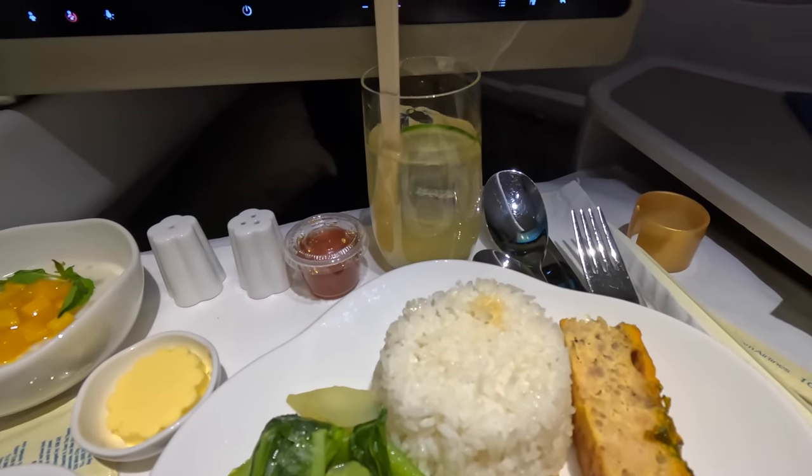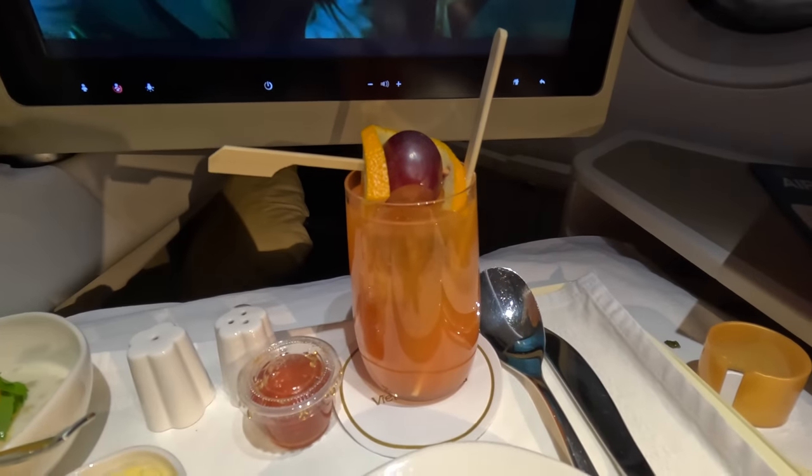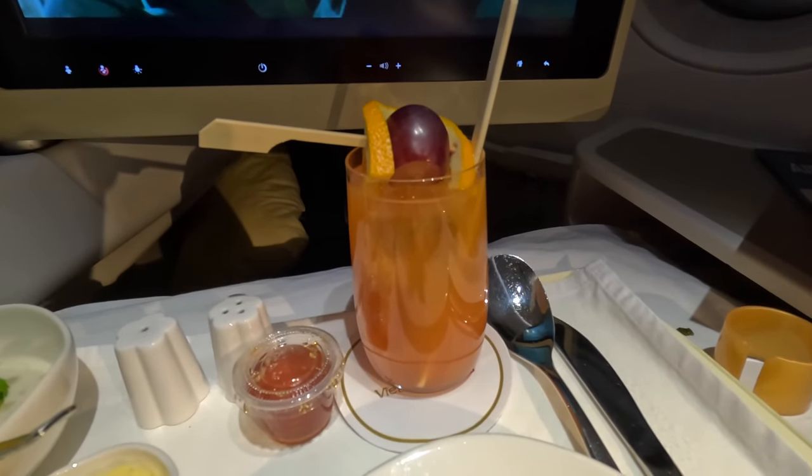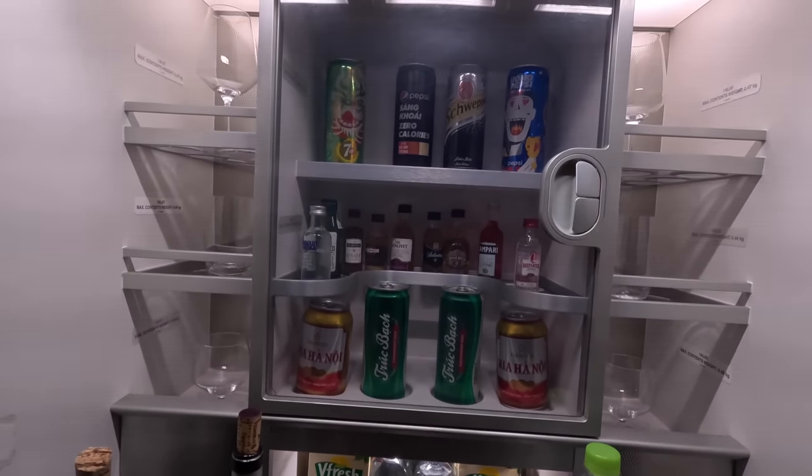After the main I had the third signature drink, the Red River, which is also Campari — a little more bitter and orangey, I think. They also set up a minibar in the forward galley where you can help yourself. After all of this excitement it was time for a nap, so I did.